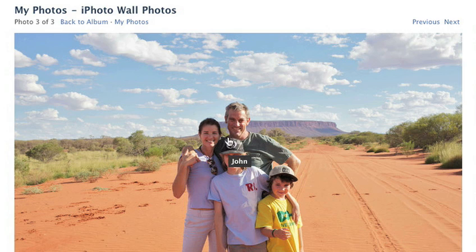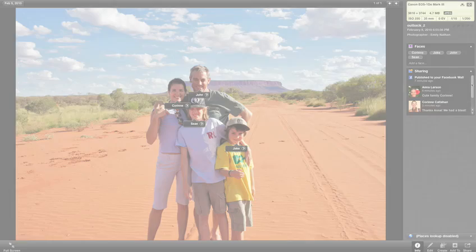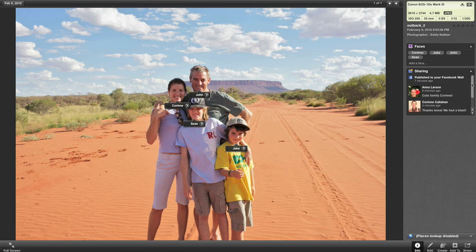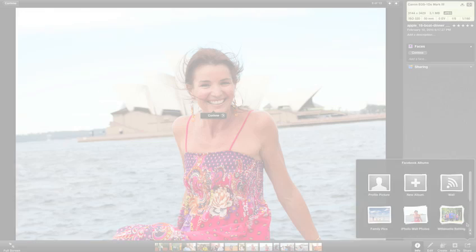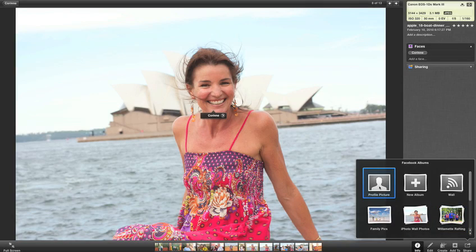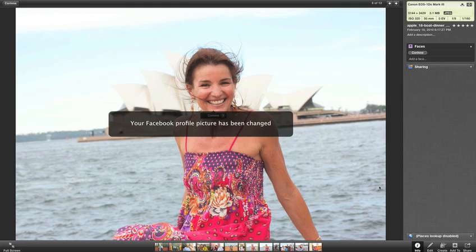When someone is tagged in one of your photos on Facebook, that tag syncs automatically back to iPhoto. And if your friends make comments on the photos you post, you can view them right in iPhoto. It's even easy to update your profile picture, and you do it all without ever leaving iPhoto.